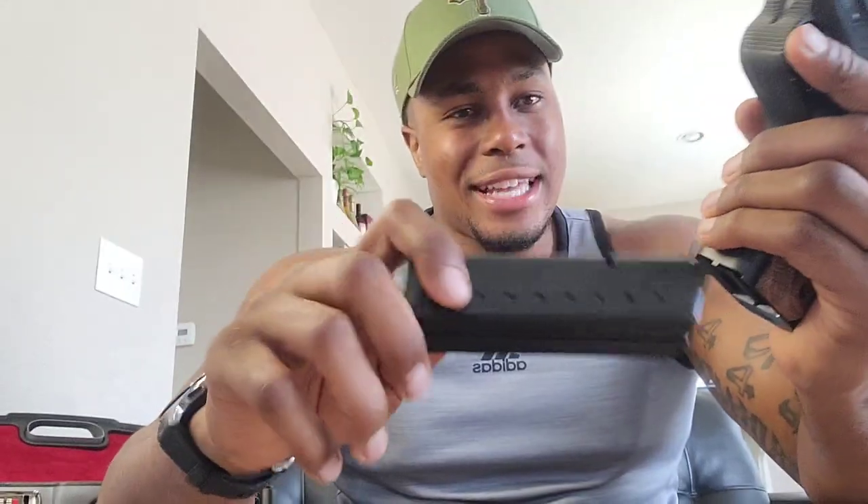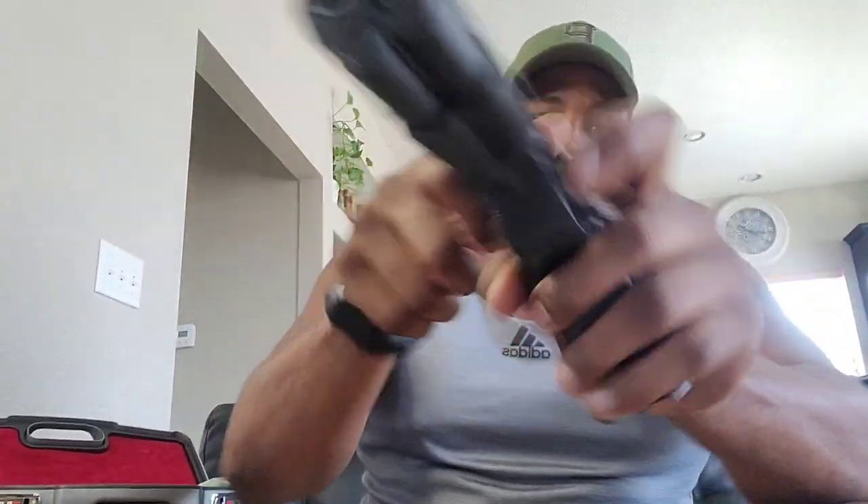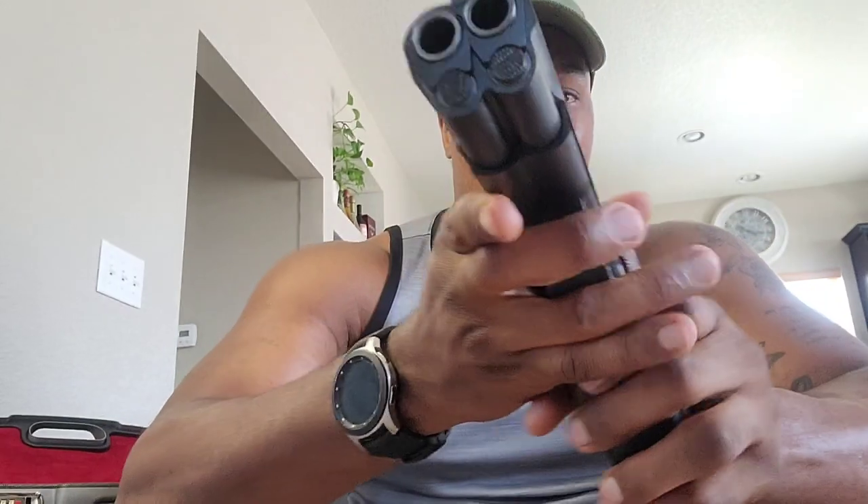Let me show you that it is clear. Yes, it does come with two mags. It's that .45 ACP — go ahead and open it so y'all can see. Nothing in there. This is that 2011 double-barrel .45 ACP 1911.